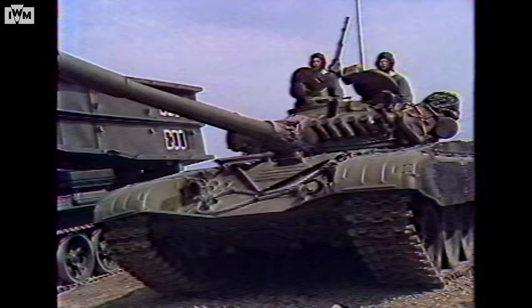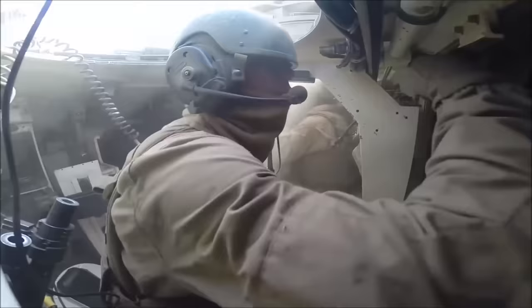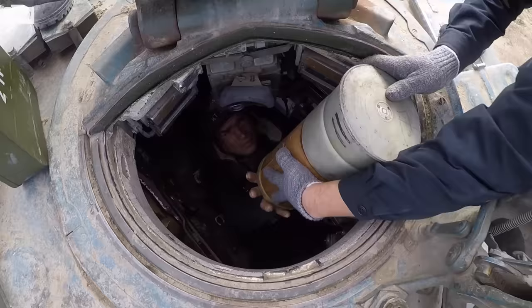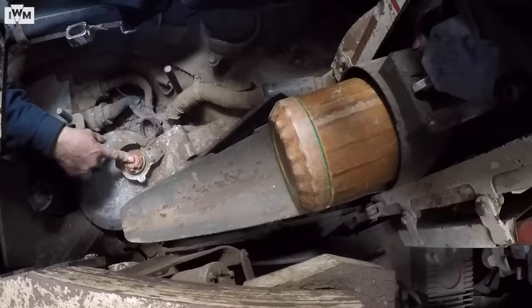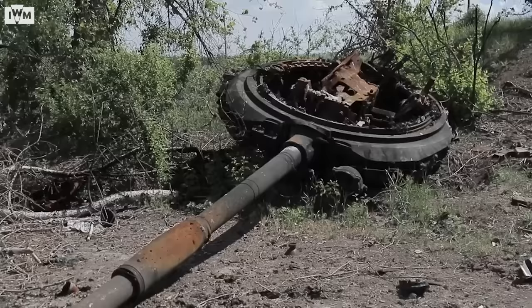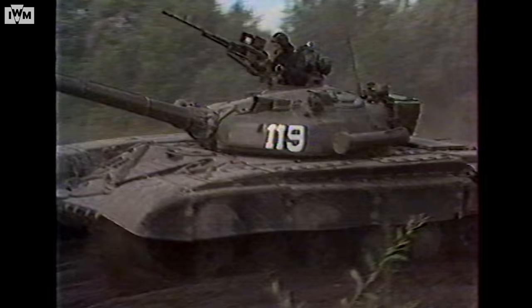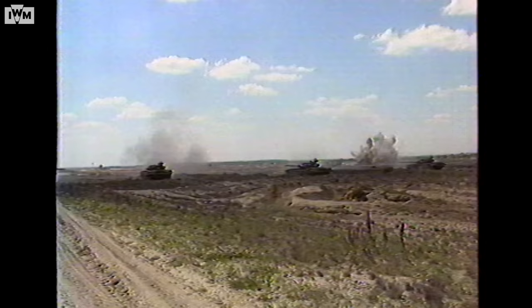These new weapons have exacerbated one of the T-72's major design flaws: its ammunition storage. While Western tanks have tended to store their ammunition in the back of the turret away from the crew, the ammunition in the T-72 sits directly beneath the turret and the crew. If the storage compartment gets hit, it can cause a chain reaction, blowing the turret clean off. For the Soviets, this was a question of priority — storing the ammunition here kept the vehicle smaller, lighter and cheaper.